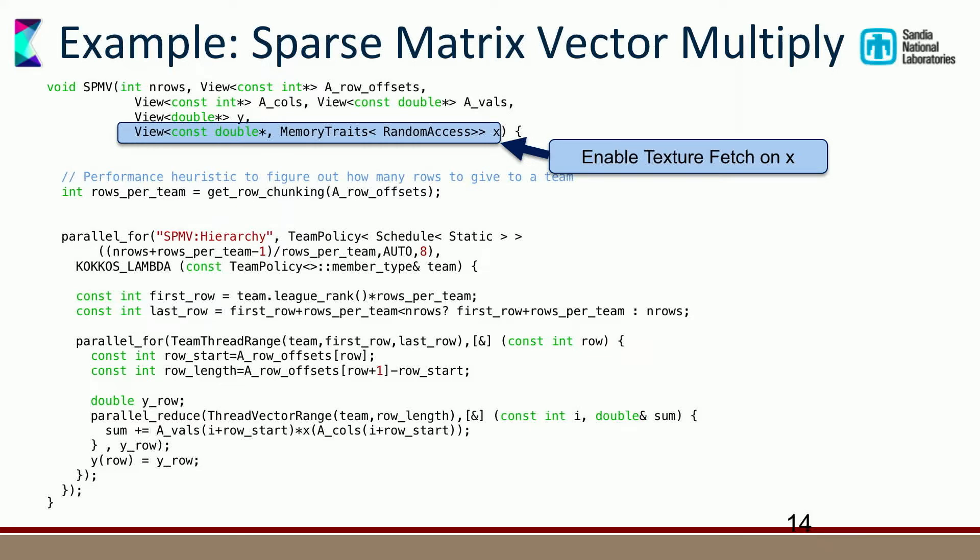One other trick: with the memory trait 'RandomAccess' and 'const', we tell Kokkos that we randomly access x in a gather pattern. This is actually faster if routed through texture fetches, particularly on Kepler. That little memory trait type change makes all accesses to x go through texture fetches — instead of writing a page of CUDA code. The Kokkos View abstraction can return a meta-type instead of just a double, allowing us to insert any kind of special load paths or intrinsics underneath what KokkosView does.